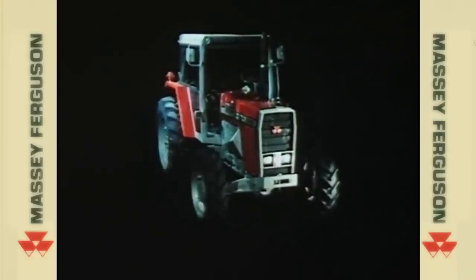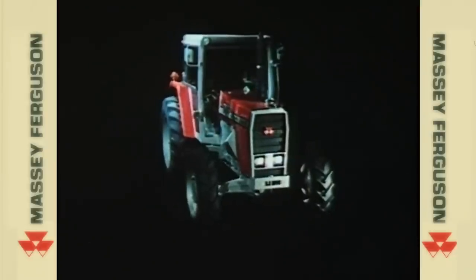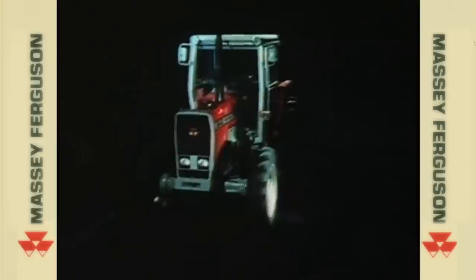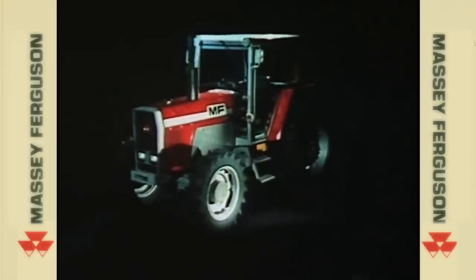To meet the needs of Europe's farmers into the 80s, Massey Ferguson proudly present a completely new range of tractors, the 2000 series. In fact, so completely new are they, it's probably fair to say that, once again, Massey Ferguson invent the tractor.